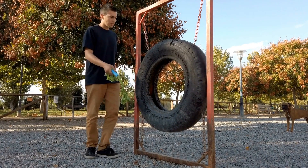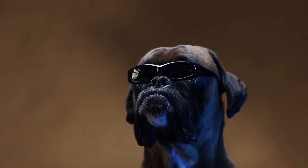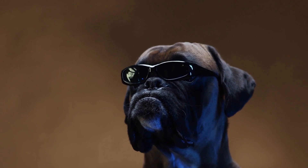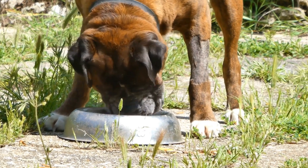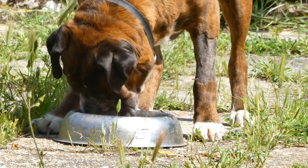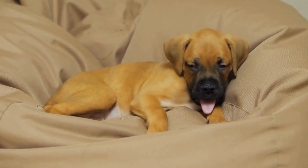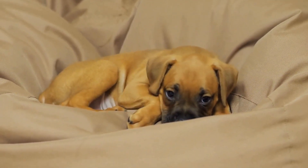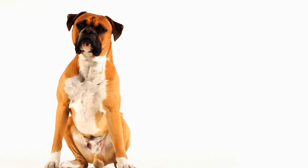Beyond crate training, there are other measures you can take to manage your boxer's behavior in the home. Regular exercise is essential for a boxer's well-being. Engage them in daily walks, play sessions, and mental stimulation activities to help burn off their excess energy. Additionally, providing them with interactive toys and puzzles can keep them mentally stimulated and prevent boredom. Boxers are intelligent dogs that require both physical and mental exercise to thrive.